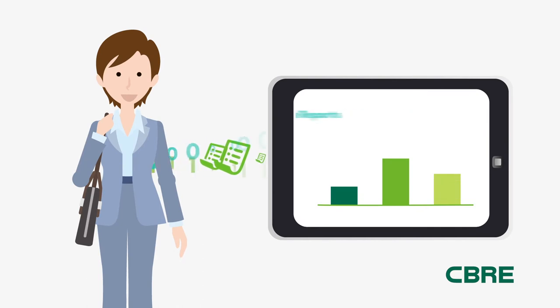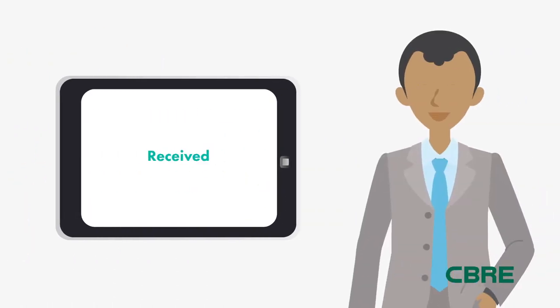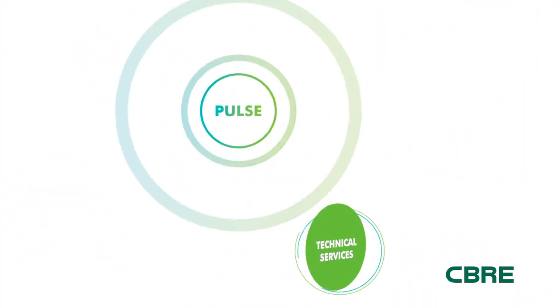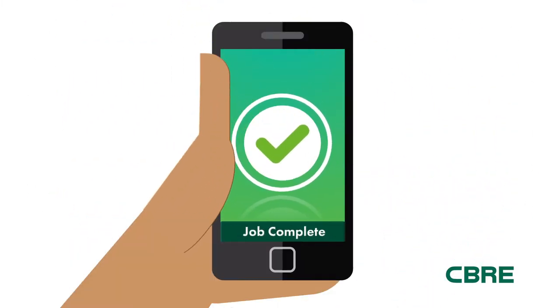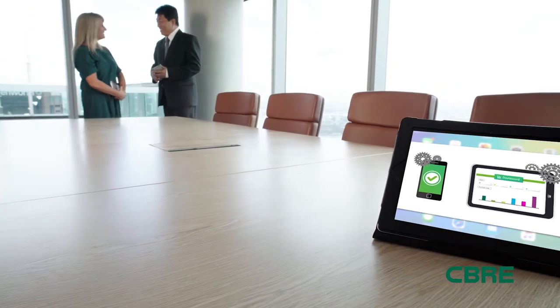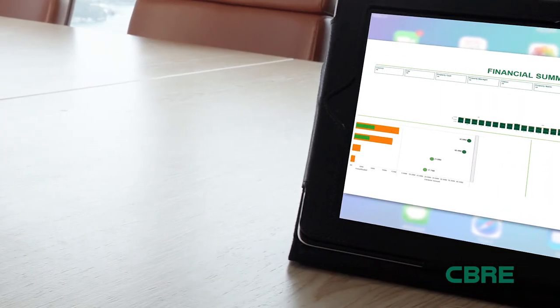CBRE Pulse automates these processes simultaneously. As each part of the chain is completed, Pulse triggers the next steps, and a short time later the job is completed, the issues are resolved, and your customers are satisfied. Pulse restores your most valuable asset — your precious time — so you can get back to what really matters: making decisions which add value to your asset.